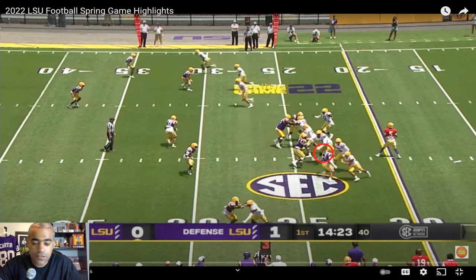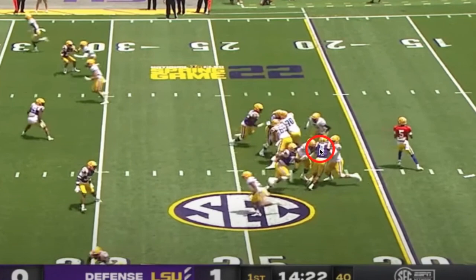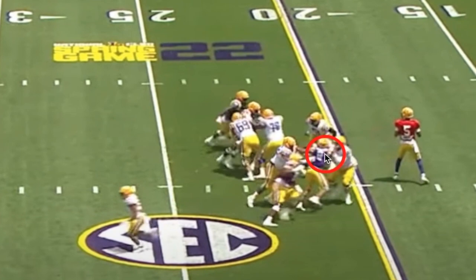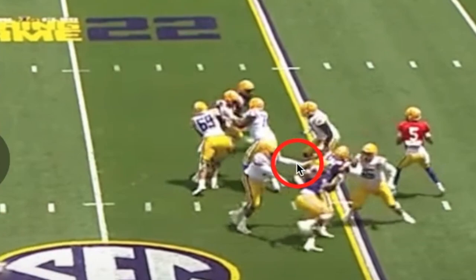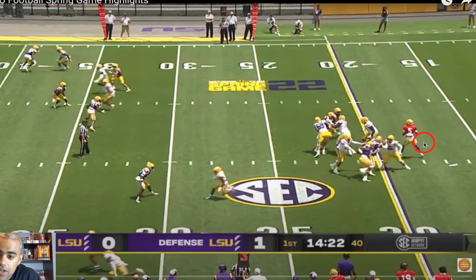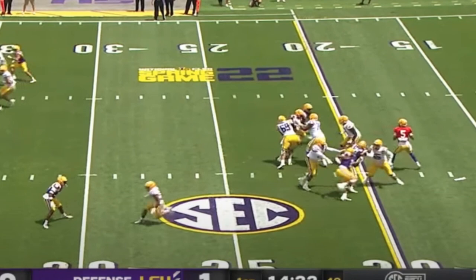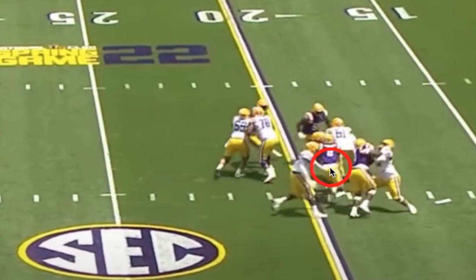What happens here is they run a twist — Mason Smith's going to the outside, BJ's going to the inside and vice versa. We don't pick it up well. This should have been Shorts picking this up and Will Campbell picking up the twister. Shorts does not do a good job helping Campbell on Ojolari, and Ojolari gets the sack. If he tucks and goes right now he's probably able to break through for a really long run for a first down, but we don't pick the twist up and it's a sack.